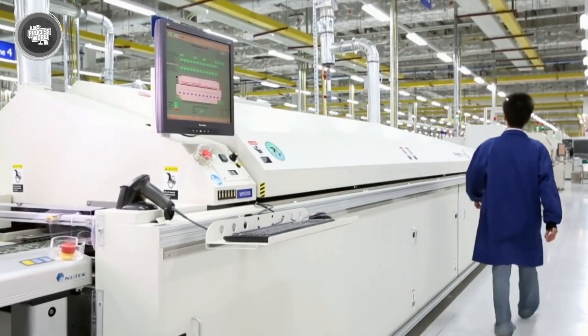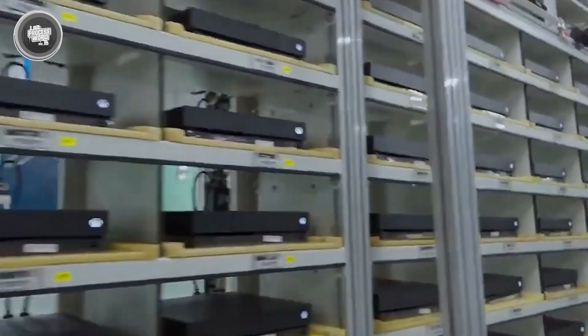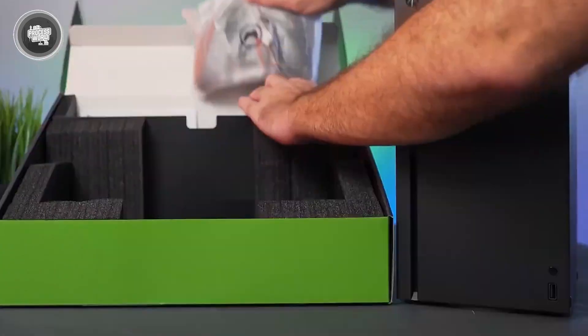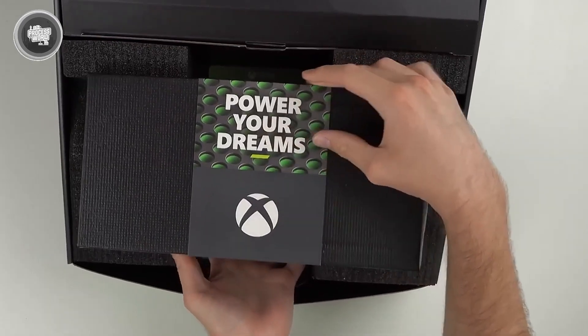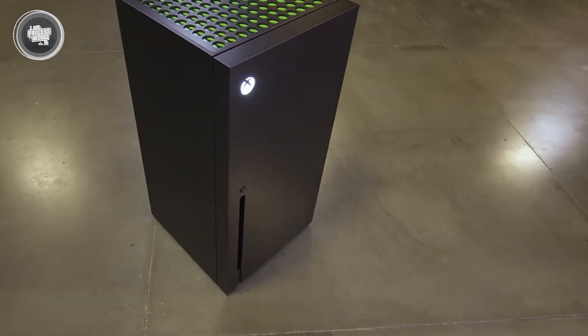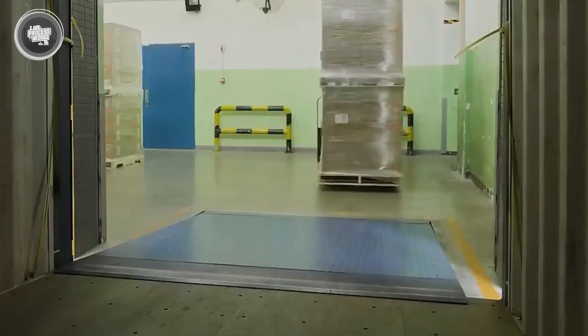Once an Xbox passes all of its tests, it's finally time to get it ready for delivery. The Xbox is placed in a sturdy package designed specifically for protection. Inside the box, foam inserts and tough cardboard keep the console, controller, and cables locked in place. Nothing should shift around during shipping — every part has its own slot, and everything is packed in a way that reduces the chance of damage even during rough handling. The packaging also includes the power cable, HDMI cord, quick start guide, and sometimes bonus materials depending on the version. Each box is labeled with barcodes, product codes, and tracking info, helping with inventory management and ensuring every unit reaches the right destination.